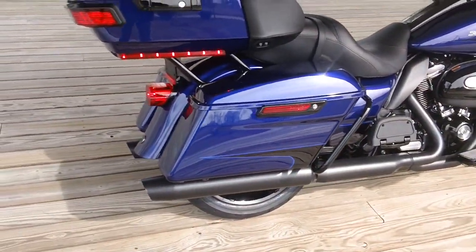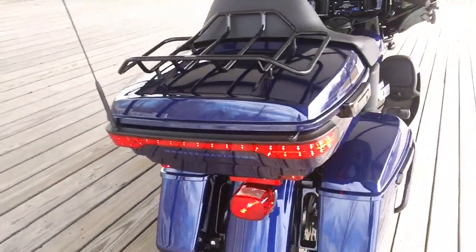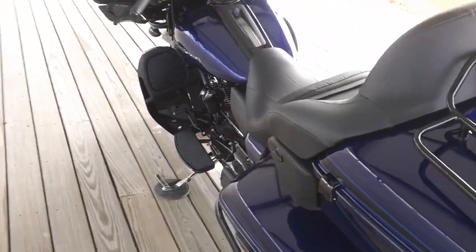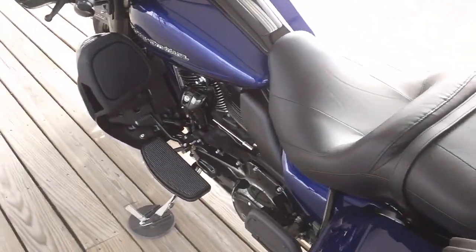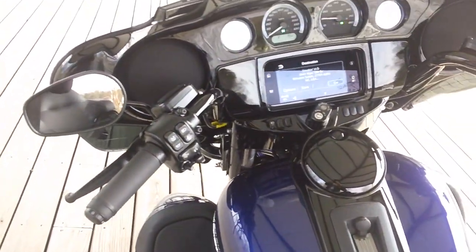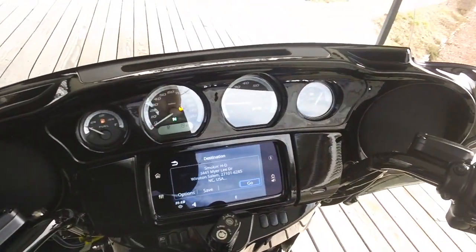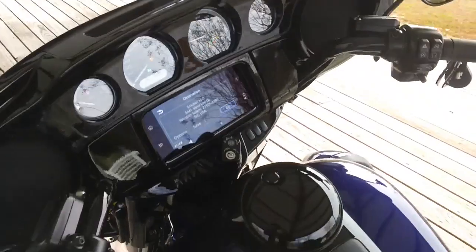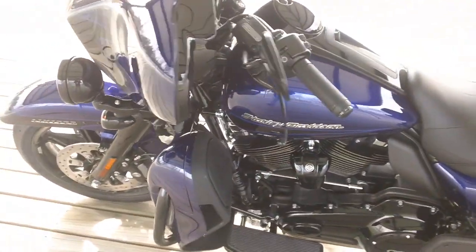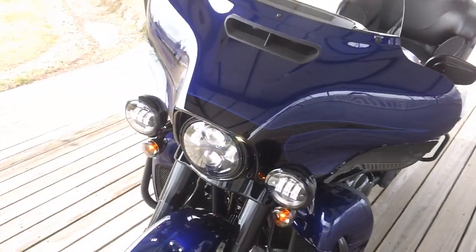It has blacked out exhaust and a black luggage rack. It has full floorboards for the rider as well as the passenger, with a toe shifter. It also features cruise control, a factory alarm system, and an AM/FM stereo touchscreen with navigation. It has a hookup for a headset, LED headlamp, as well as LED passing lamps.